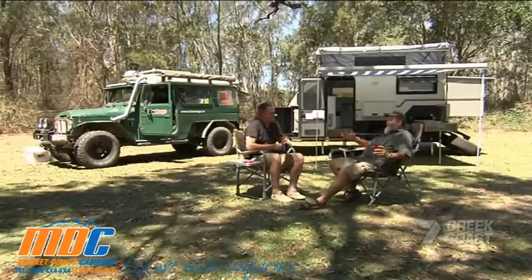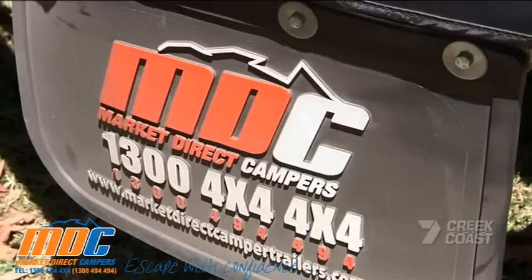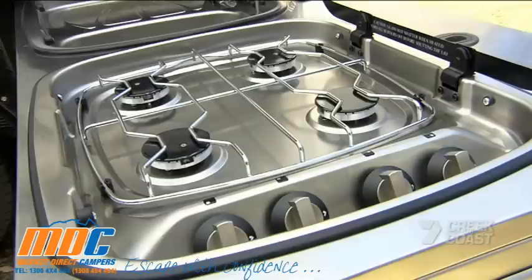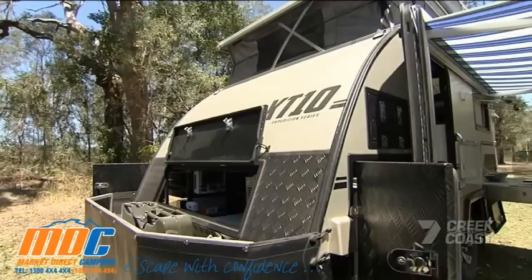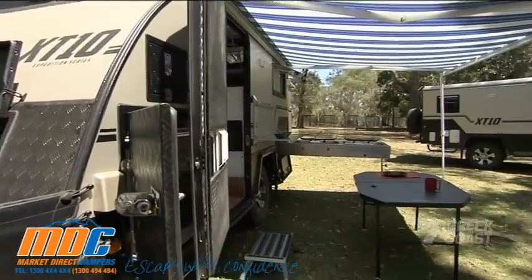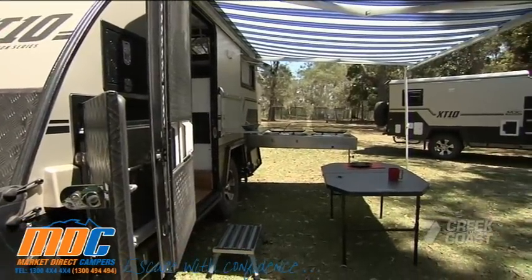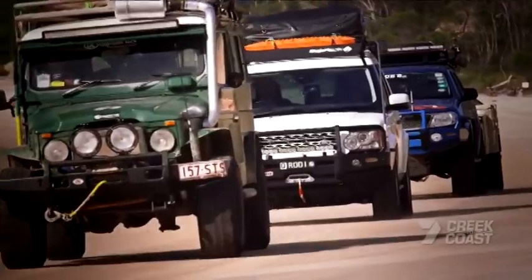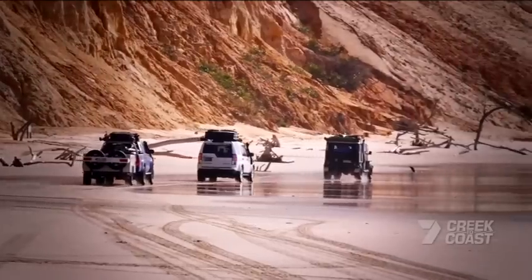If you'd like to take a leaf out of Ruthie's book, head to the MDC website and visit your nearest showroom. Whether it's the two or four berth XT10, the guys will kit out the caravan to suit your needs — and they'll even throw in eighteen hundred dollars worth of solar panels for free if you mention you saw them on Creek to Coast. Don't forget to keep an eye out for Glenn and Ruthie's adventures with Low Range on DVD at your nearest BCF.